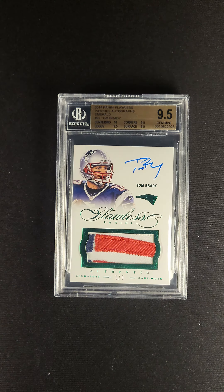The GOAT. We're proud to present this one. It's available now via the PWCC Premier Auction.